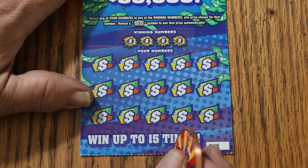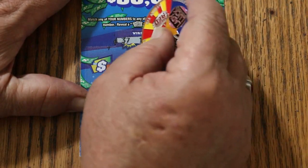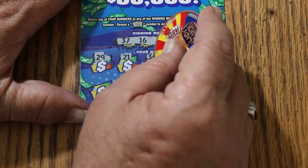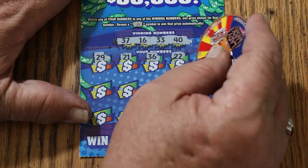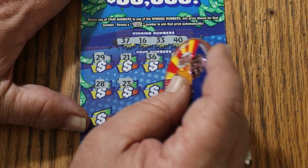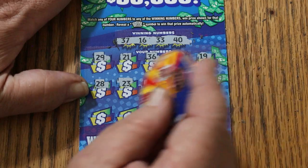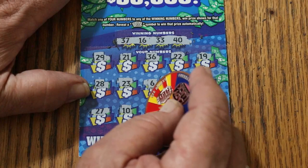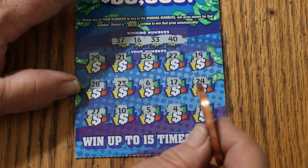Overall odds dictate at least one of these remaining 4 should be a hit. Ticket 25: numbers 37, 16, 33, and 40. Winning numbers: 29, 21, 36, 22, 19, 28, 23, 6, 17, 24, 27, 10, 5, 4, and 11. No.